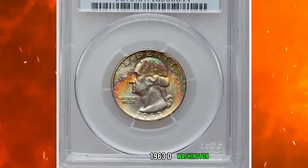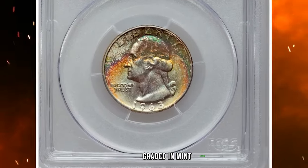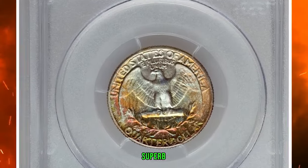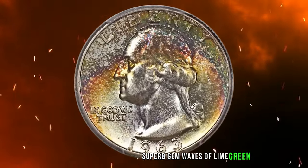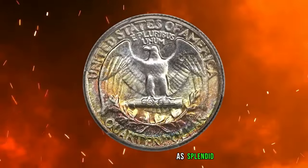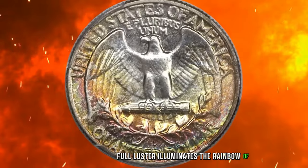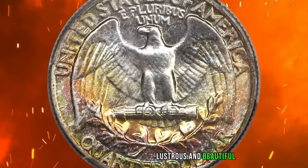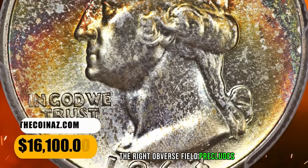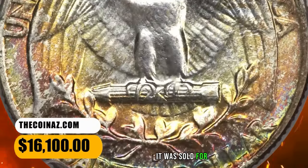The 1963 D Washington Quarter, graded in Mint State 67 by PCGS. Exquisite toning is the hallmark of this beautiful superb gem. Waves of lime green, crimson, magenta, and green-gray flow across each side, as splendid full luster illuminates the rainbow of colors. Lustrous and beautiful with a bold strike — only minor contact on the right obverse field precludes perfection. It was sold for $16,100.